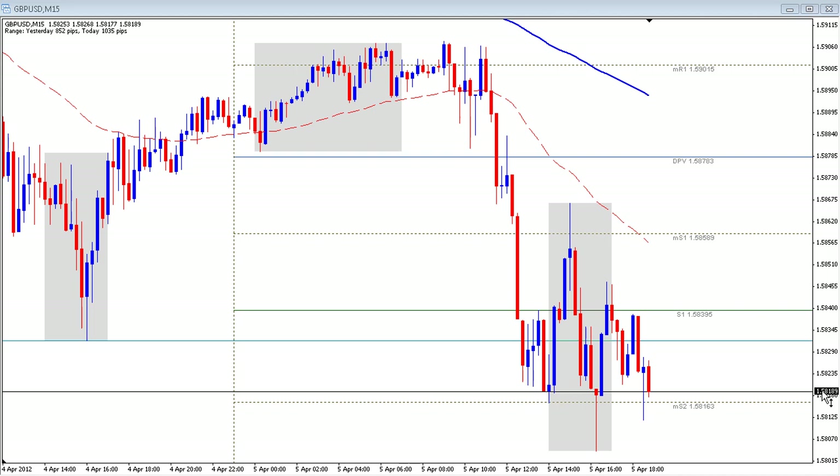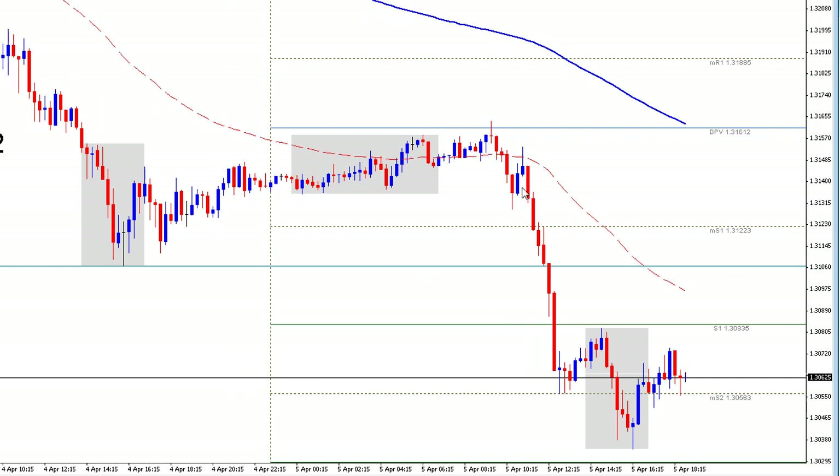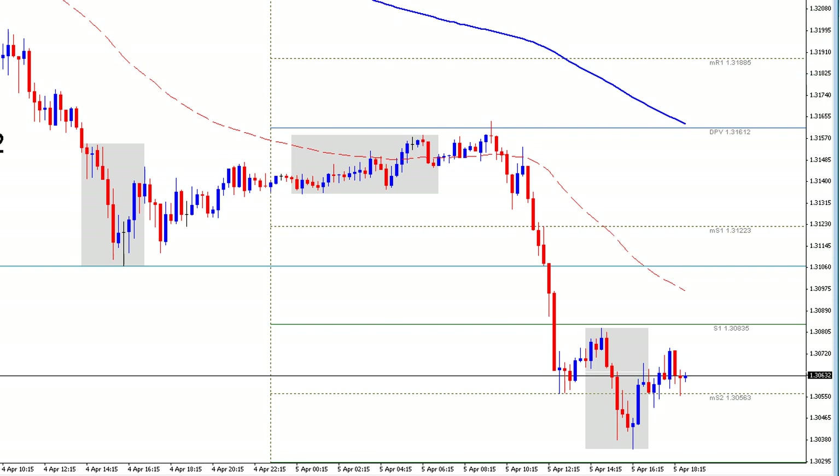Hey everyone, Sterling here from Day Trading Forex Live. We're going to be taking a look at the pound today. It looks like we've completed the overall third push down in the cycle here on a weekly basis. And we're also coming into — we'll zoom out to the pound or the euro real quick — on an intraday basis, we've had a clear third push down on the euro, just to kind of oversimplify where we're at in the overall push.